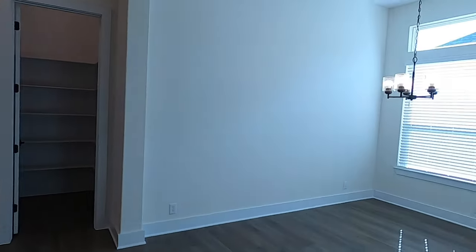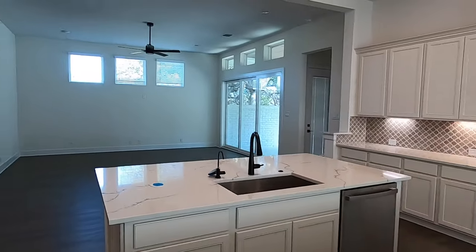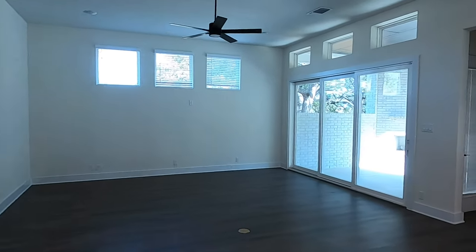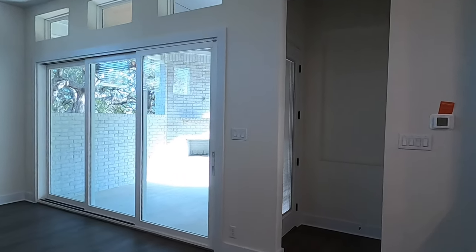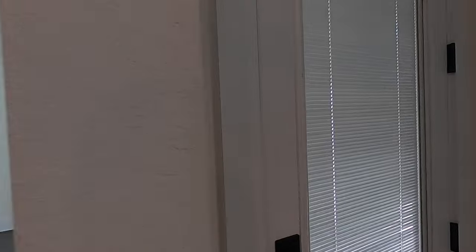Let's head on outside. I'm going to show you another reason why I really love this house that's on the market as of mid-December 2024. Like I said, I do believe if you want to jump on this house, you're going to have to move quickly.